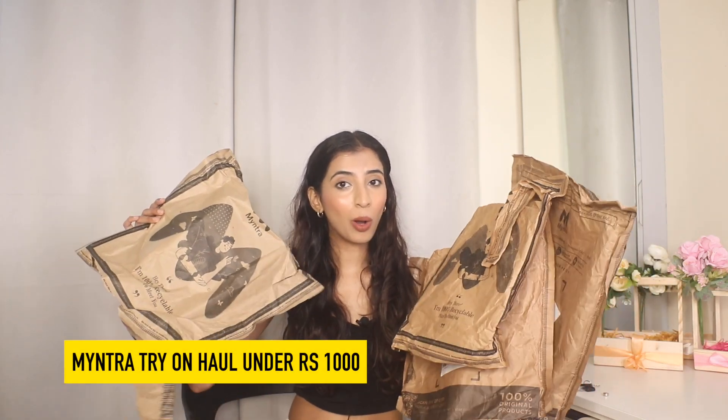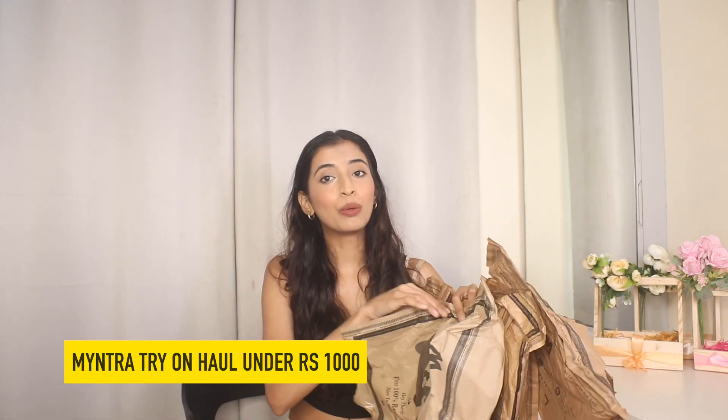Hey guys, welcome back to my channel! Today I have an insane Myntra haul for you guys. I'll be trying these out and showing you whatever comes to my hand first.